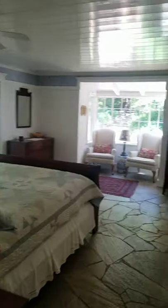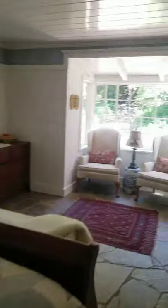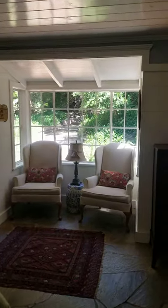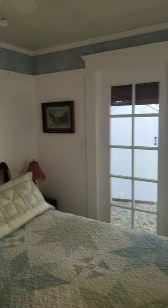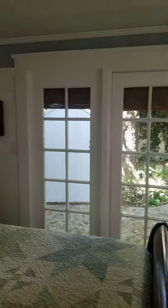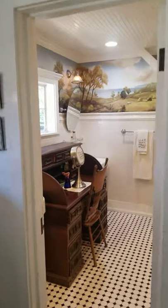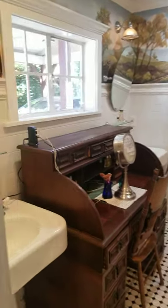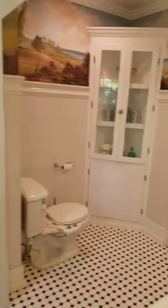Entering now the master bedroom — the sitting area features redwood paneling and ceiling. There's a large ensuite bath with dual vanities, a clawfoot tub, and a separate shower.